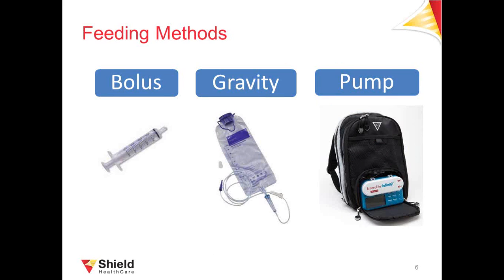Bolus or syringe feeding uses a syringe to deliver formula through the tube. Most people take a meal of formula about every three hours, which might take between 5 to 20 minutes. Gravity feeding requires a feeding bag with a roller clamp to control the rate and an IV pole, delivering formula more slowly, usually over 30 to 60 minutes. Pump feeding is potentially the slowest method and gives the most control because the pump controls the speed. Complications are more likely to happen if formula flows too fast with any of these methods.